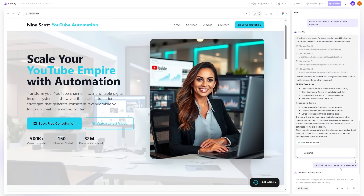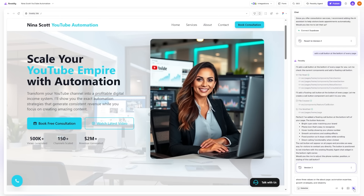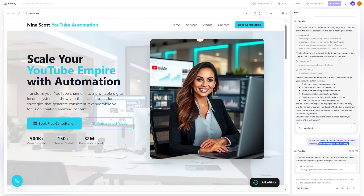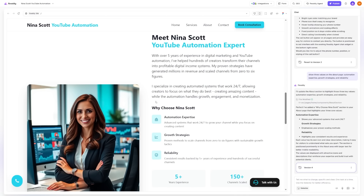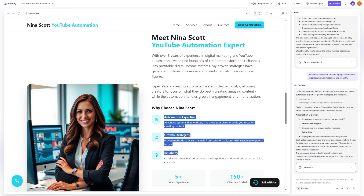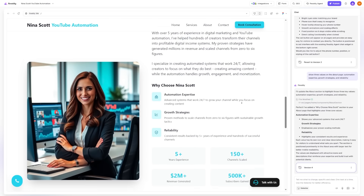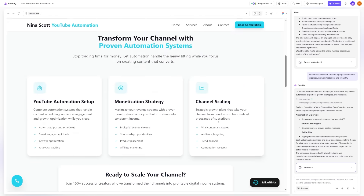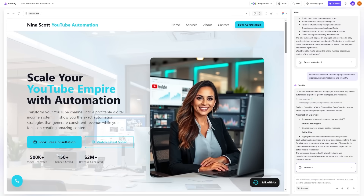I asked to add a call button at the bottom of every page so potential clients could reach me quickly. I also asked Ready to show three values on the About page: automation expertise, growth strategies, and reliability. It quickly created an About page for me with great images, text, and details. I loved how on-brand everything was throughout the process. This back and forth is called prompting, and it's what makes the process so fast.